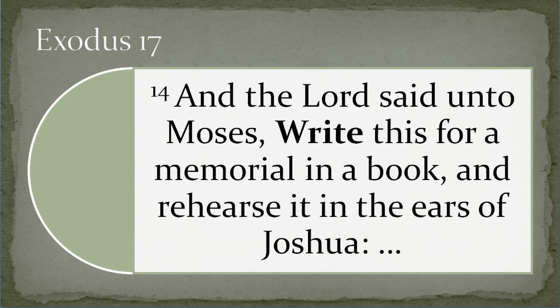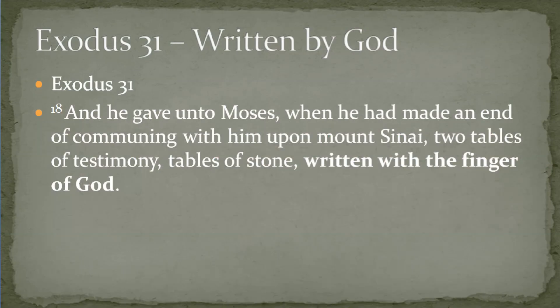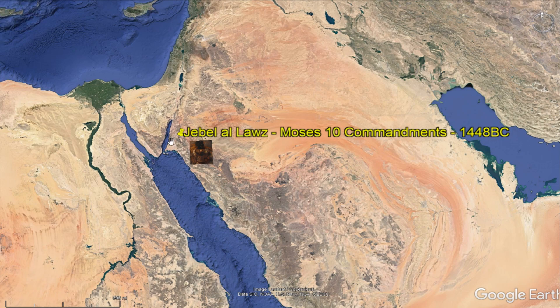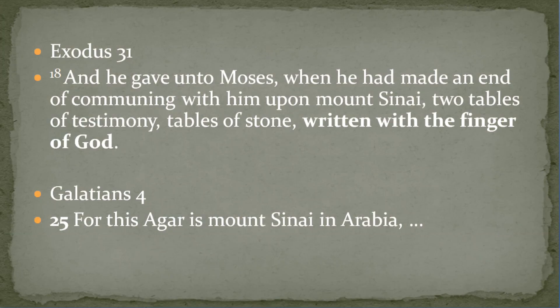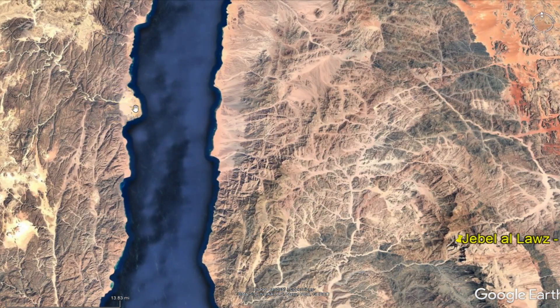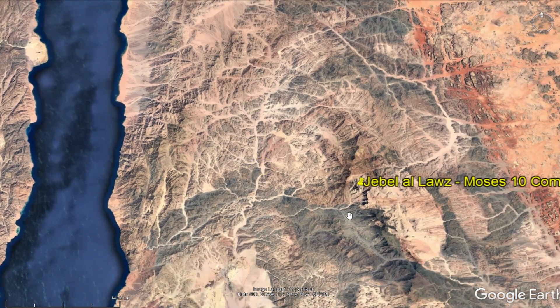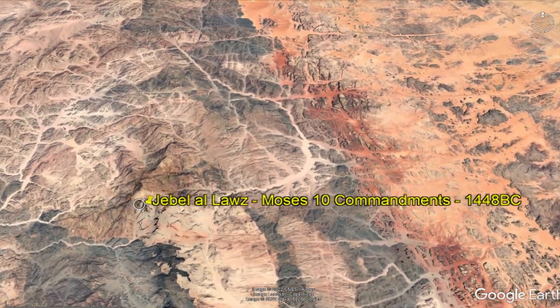In Exodus 17:14, there's a scripture that talks about God commanding Moses to write down the commandments. The Masoretic texts have the Ten Commandments being commissioned and written down in 1448, some dates say 1446 BC. The Bible says they were created by the hand of God on a mountain in Arabia. I really like the work of Ron Wyatt — he hypothesized the Red Sea crossing going from Egypt into Sinai, and then Jebel El-Lawz mountain, so named because the top of it is black.